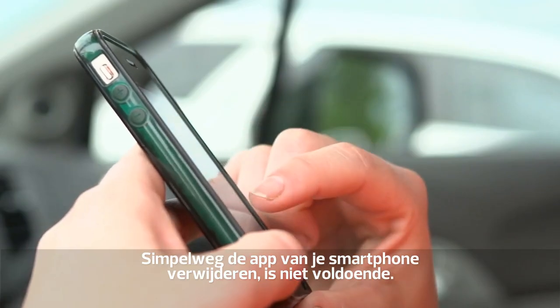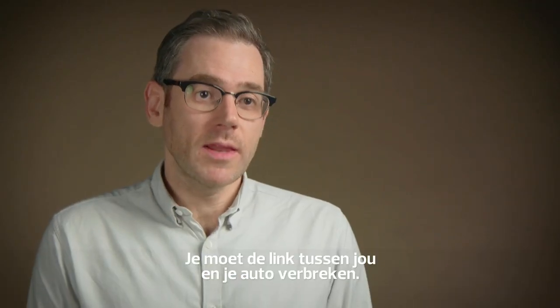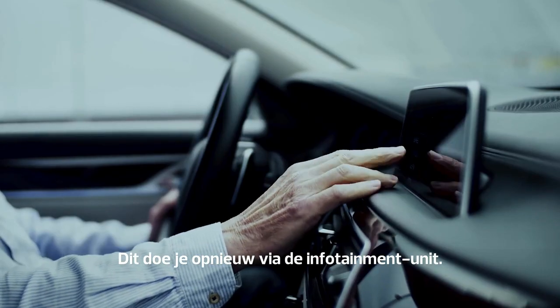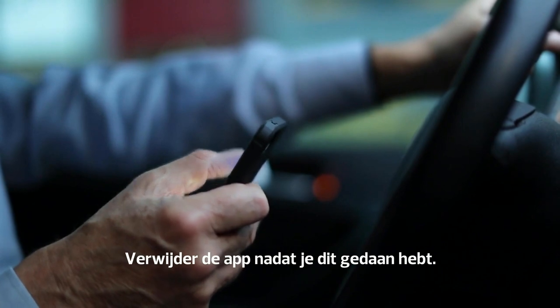Deleting the car's app doesn't actually revoke your access — you need to break the link between you and the vehicle. This should be done via the infotainment unit on your car, and delete the app once you've finished.